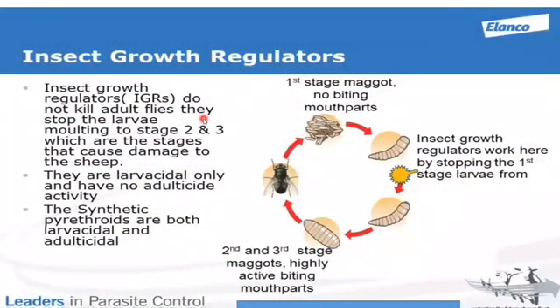Today we want to take a closer look at how the Click range of products work. They contain an active ingredient called an insect growth regulator, and to understand how insect growth regulators work we need to understand the basic life cycle of a fly.